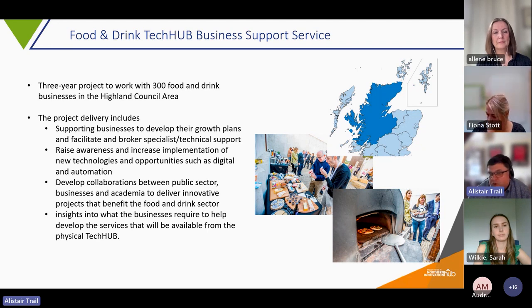We're also providing insights into what businesses require to develop the services available from the actual Physical Tech Hub. The Physical Tech Hub is going to be a Food Innovation Centre built at Alness, just outside Inverness. It will have development kitchens, spaces for packaging, upscaling recipes, meeting rooms, innovation space, event space — really a hub for collaboration and innovation in the food and drink sector in the Highlands.